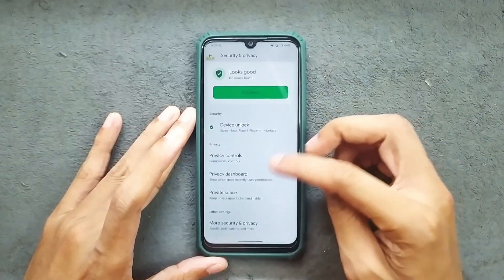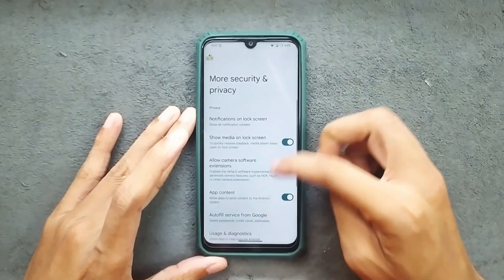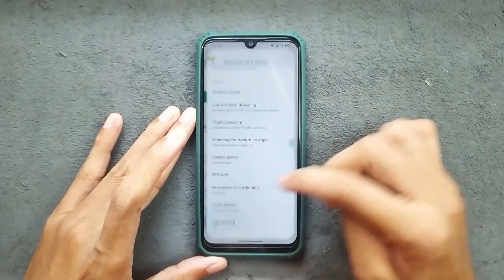As an Android 15/16 based ROM, we do get private space. In the security and privacy options we get a few other options like standard unlock, theft protection, SIM lock, and other things.